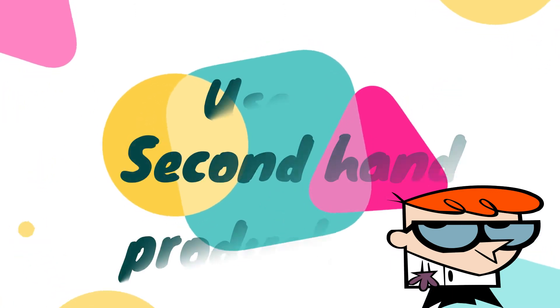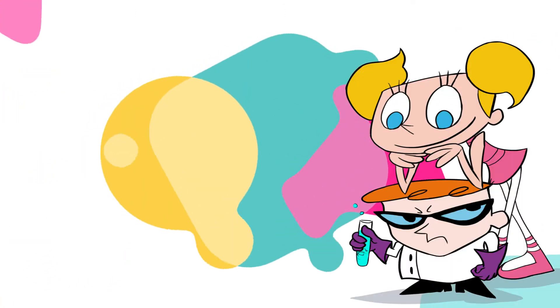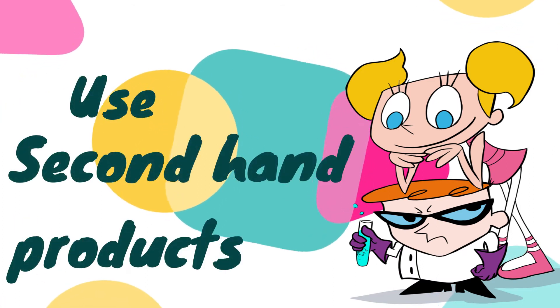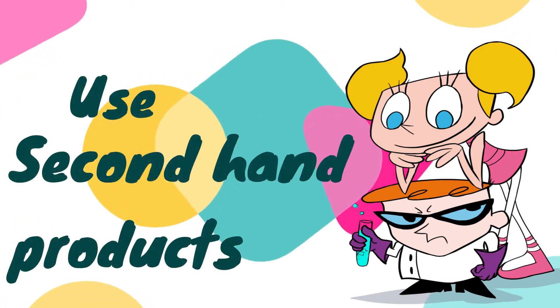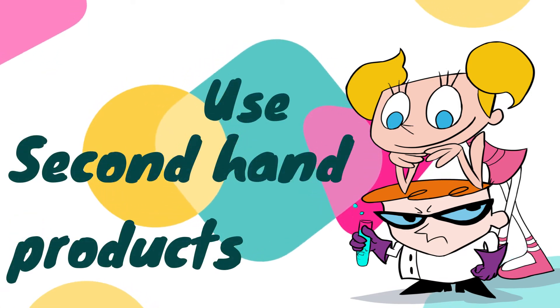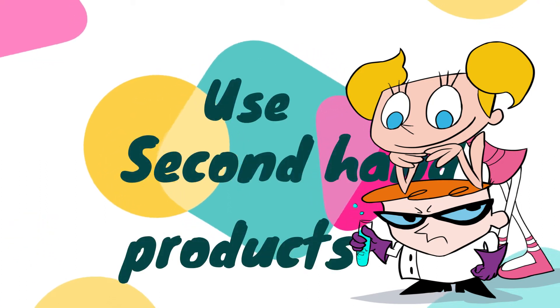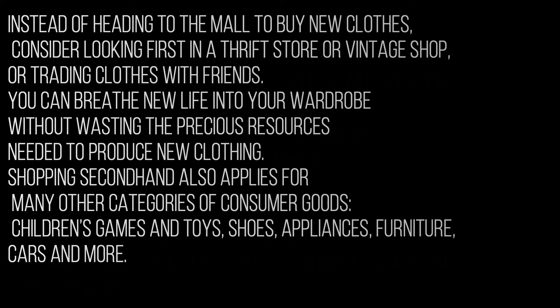Instead of heading to the mall to buy new clothes, consider looking first in a thrift store or vintage shop, or trading clothes with friends. You can breathe new life into your wardrobe without wasting the precious resources needed to produce new clothing. Shopping second-hand also applies to many other categories: children's games and toys, shoes, appliances, furniture, cars, and more.